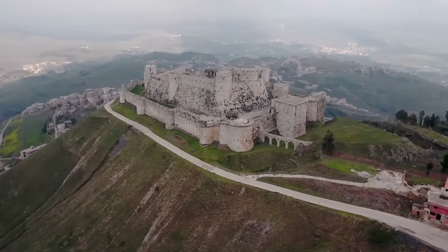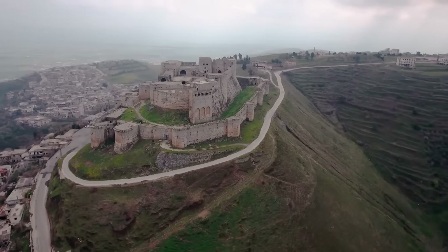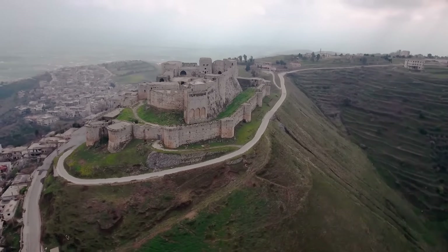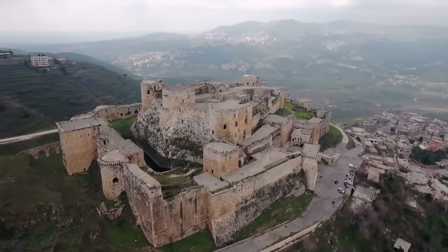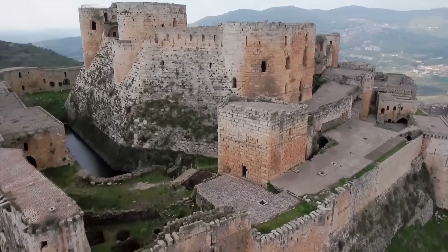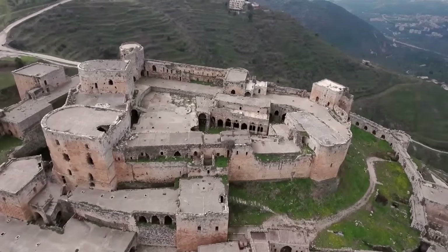This iconic castle dominates the Syrian plains, facing what's called the Homs Gap, a historic pass connecting the mountains of Lebanon and the Mediterranean coast. It was built more than 1,000 years ago, and its extraordinary size, location, and unique shape made it a key element of the Crusades.